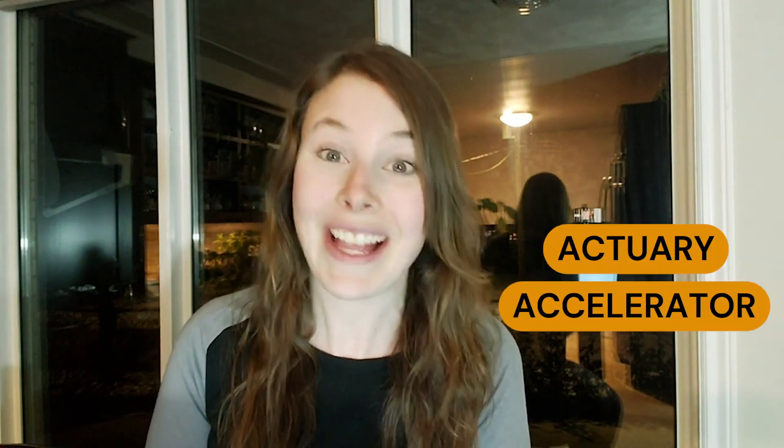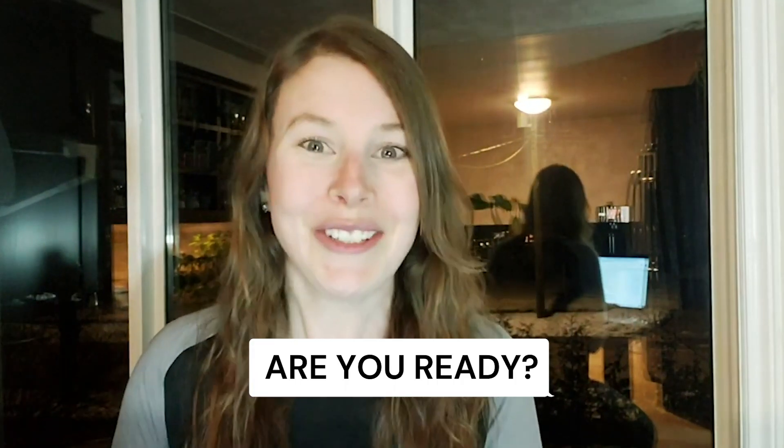The Actuary Accelerator Plan is part of my Actuary Accelerator Community, where I help aspiring actuaries just like you have a straightforward path to becoming an actuary and getting that first full-time job. I am spoiling some things for you today because I'm going to give you my plan that helps aspiring actuaries get into actuarial jobs. So, are you ready?